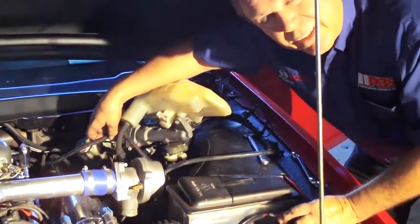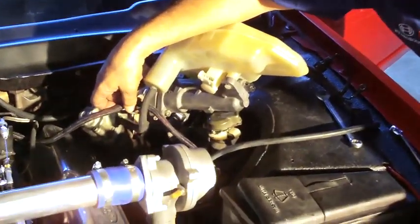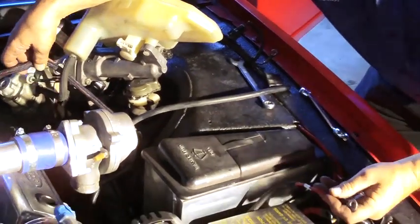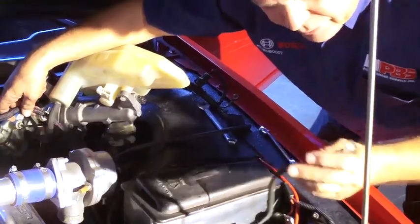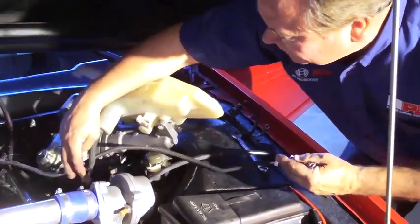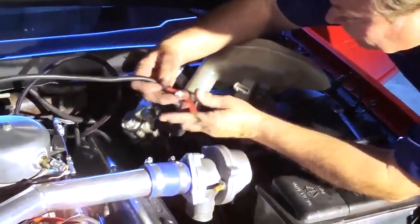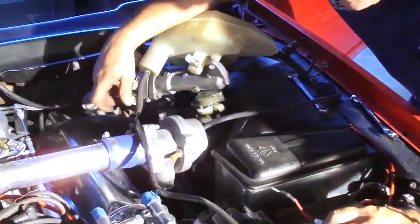One issue you may want to consider in any type of brake work is not to run high-power, high-voltage lines through your brake system. In this case we have to remove this wire just to get it out of the clutter of the brake system. Try to remember not to combine electrical power anywhere near your brake lines or brake hoses.